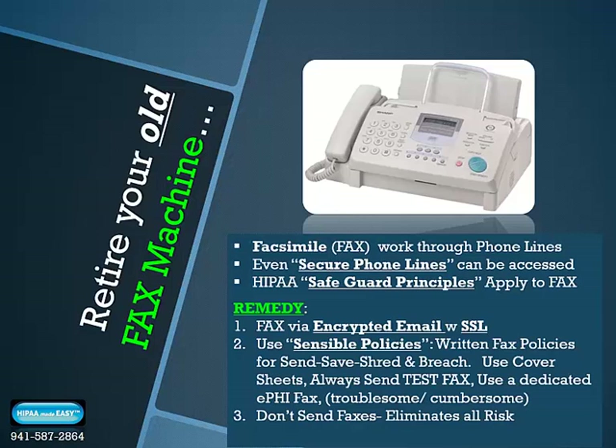This written policy option can be troublesome and cumbersome and still not as compliant as encrypted email fax conversion using a trusted service. Finally, you may want to eliminate all risk by not sending faxes at all, but many healthcare facilities still rely upon the quickness and convenience of fax. Weigh your decision carefully and be sure to protect any patient information you're transmitting via fax.